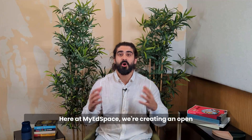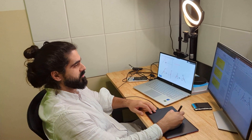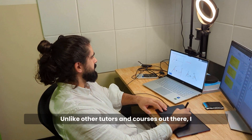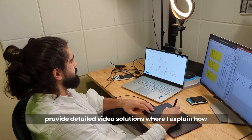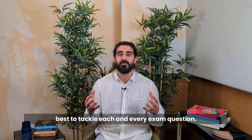Here at MyEdspace we're creating an open environment where students are eager to learn and feel part of a community. Unlike other tutors and courses out there, I provide detailed video solutions where I explain how best to tackle each and every exam question. This way it doesn't eat into lesson time.